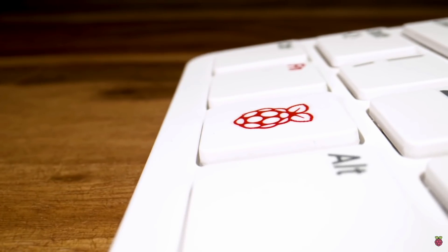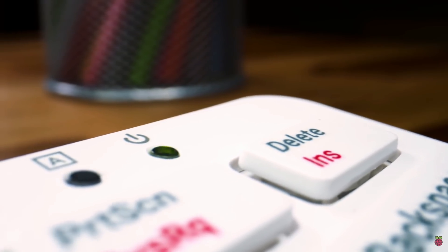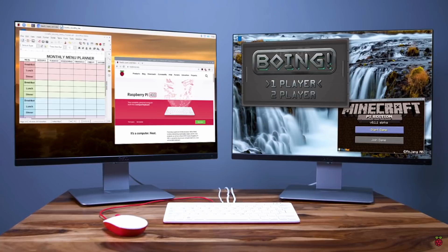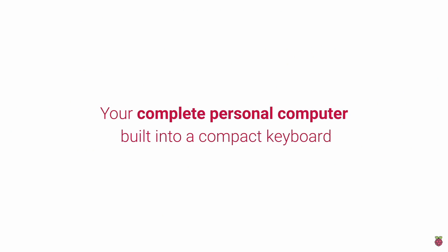Thankfully, the Raspberry Pi 400 continues the affordability we've all come to appreciate by starting at just 70 bucks. For that, you get the 4 gigabyte Raspberry Pi 4 integrated elegantly into a white keyboard. Or you can spend an even $100 to get a complete kit, which features a quad-core ARM processor, 4 gigs of RAM, Wi-Fi, Bluetooth, and 4K playback.